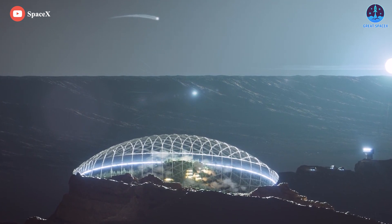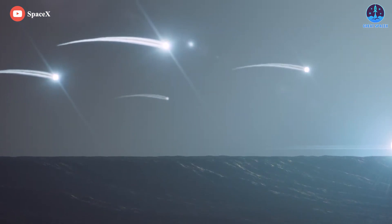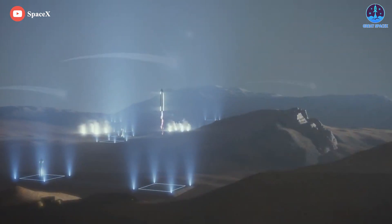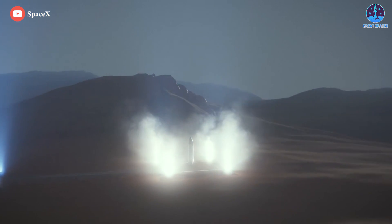And that's it for today's episode. Thank you so much for watching, and if you enjoy what my team and I are doing, you can become a patron through our Patreon link in the description below. As always, this is Kevin with GreatSpaceX, and my team and I will see you next time!